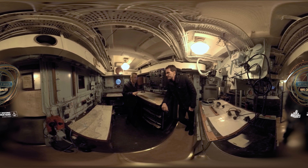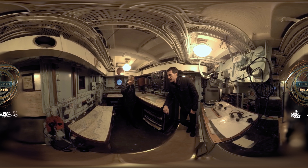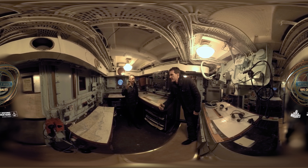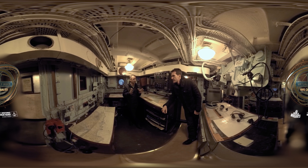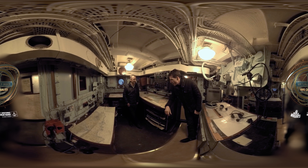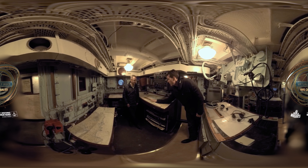You could control everything from in here: fire control, the ship's response mechanisms, engine room, steering. Speaking of communication, this is the coding office — one of the most top secret areas, probably the most top secret area on the ship, where the information from outside, from the Admiralty, from political authorities, even intercepted enemy information could be decoded. Very few people were allowed to enter that room.